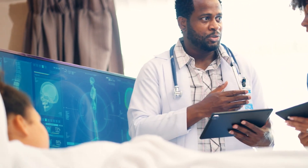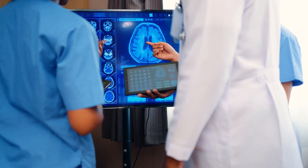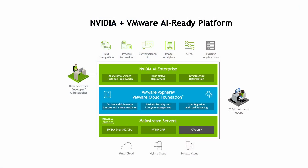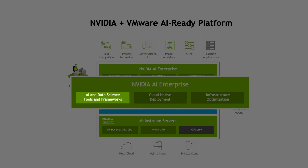they struggle with finding the platform to support complex clinical workflows while seamlessly enabling doctors, nurses, and technicians. NVIDIA and VMware are delivering the AI-ready enterprise platform that includes all of the AI tools and frameworks required to run AI.